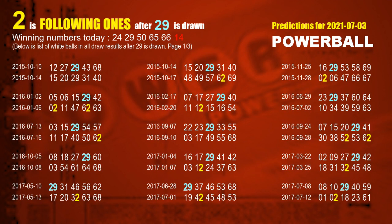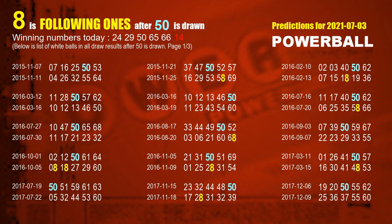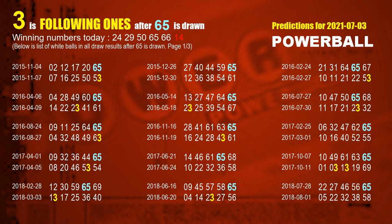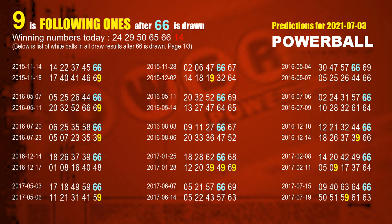The second white ball is 29. The most frequently following units digit is 2 when 29 is the winning number in last draw. The third white ball is 50. The most frequently following units digit is 8 when 50 is the winning number in last draw. The fourth white ball is 65. The most frequently following units digit is 3 when 65 is the winning number in last draw. The fifth white ball is 66. The most frequently following units digit is 9 when 66 is the winning number in last draw.